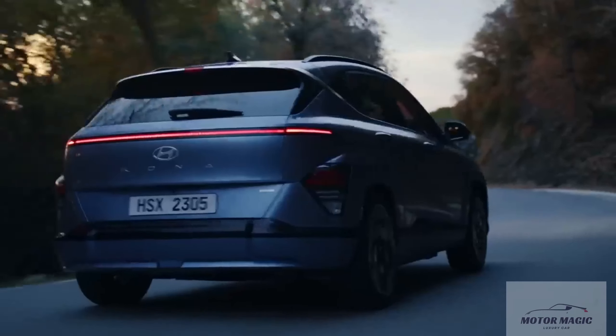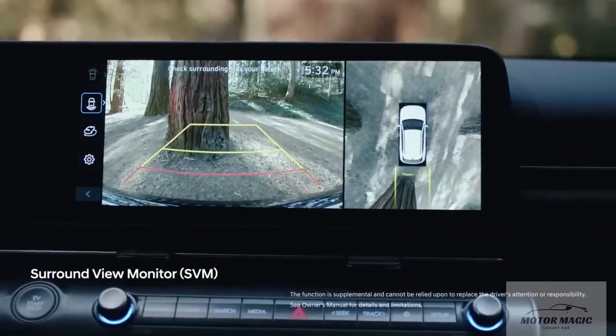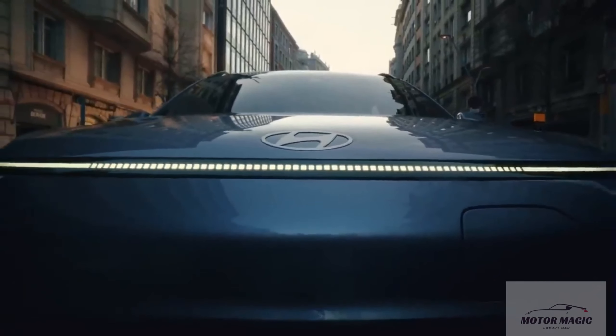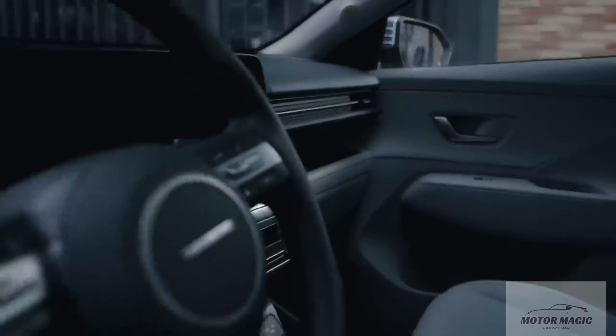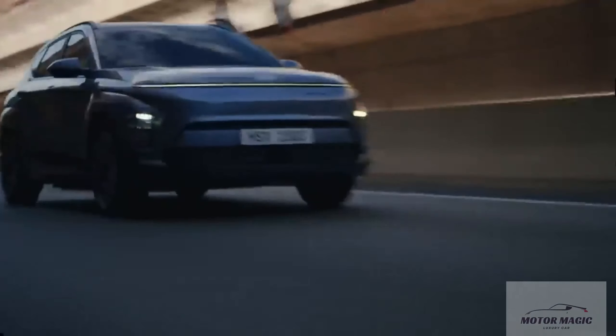Hyundai has revealed the first images of the 2024 Kona, with the second-generation subcompact crossover bringing a fresh, angular design. The 2024 Kona also grows in size, adding 5.9 inches of length with 2.4 extra inches in the wheelbase. The subcompact Kona crossover has been a hit for Hyundai, consistently ranking among the Korean automaker's top five sellers since its launch for 2018.